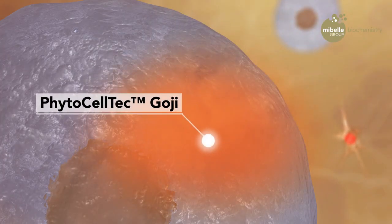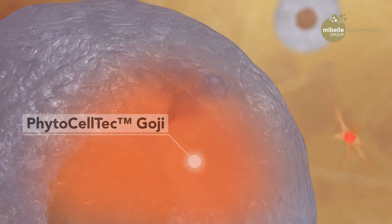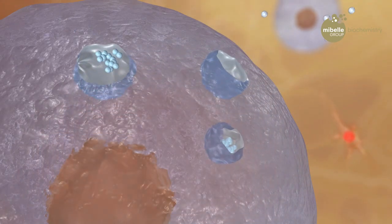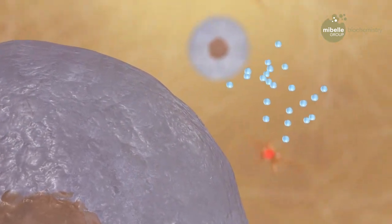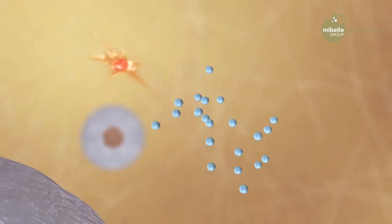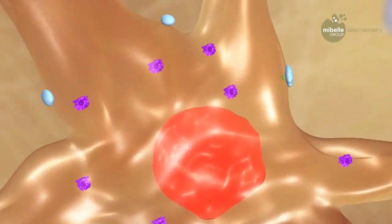PhytoCelltech Goji revitalizes aged mesenchymal stem cells, helps them to maintain their stemness and boost their exosome production. The exosomes mediate the cell-to-cell communication with fibroblasts, which leads to the elimination of the aging factors.